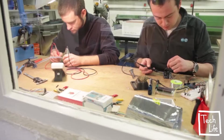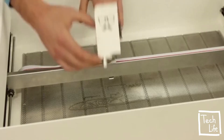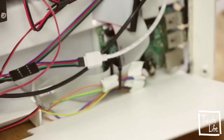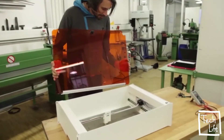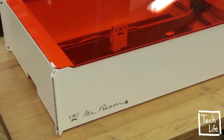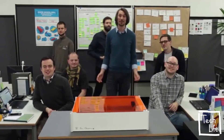We are proud to say that the engineering of MrBeam 2 is finished and the software is ready to use. Now we are asking for your support to start the production run and make sure that the device passes the required safety certifications, so we can bring MrBeam to your home. Help us bring the next generation of MrBeam to your desk.